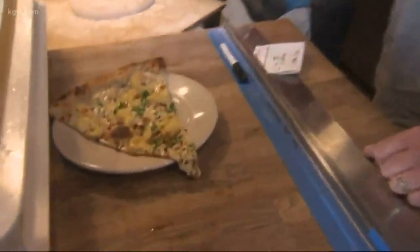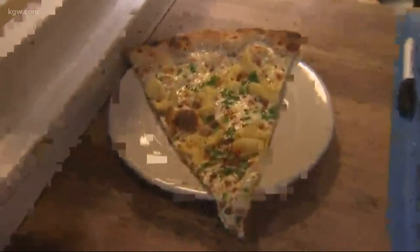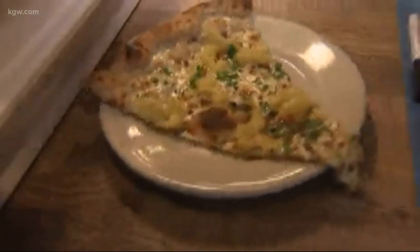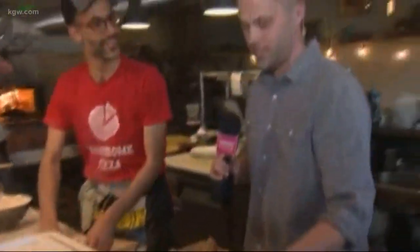We ideally want to get a nice crispness on the bottom of the crust, but it's sometimes hard to get that later in the evening. I'm going to taste this — I want to see, you know, we all grew up on mac and cheese.